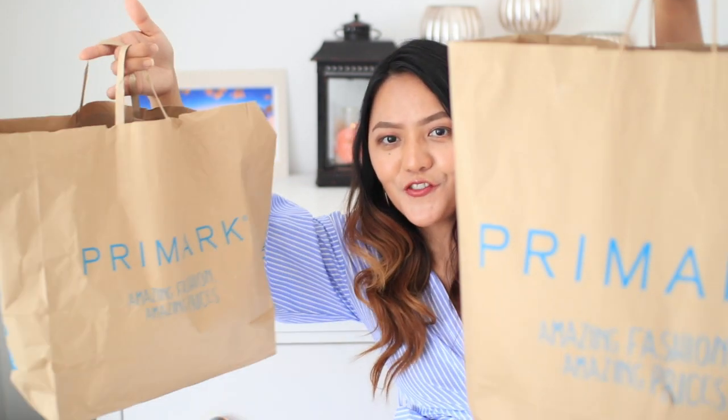Hi everyone, welcome back, hope you're all well. Today I have a Primark haul for you. I actually went a bit crazy in Primark and spent over £100, but I'm so excited to show all this stuff to you because I feel like Primark at the moment is absolutely killing it — they have amazing items right now.